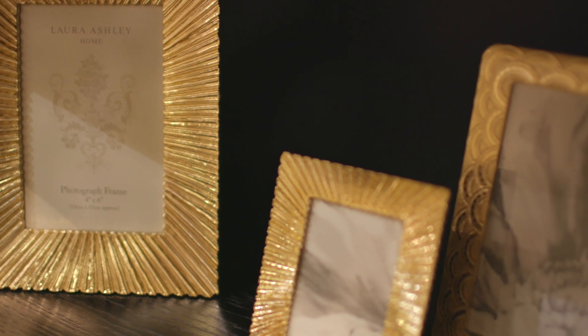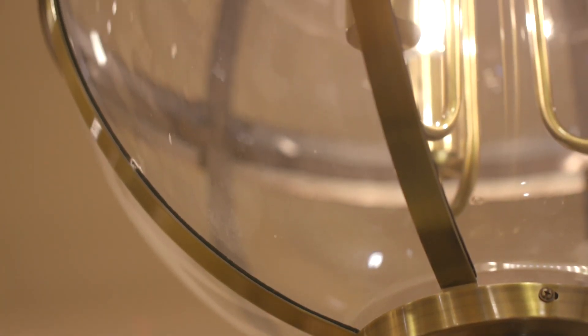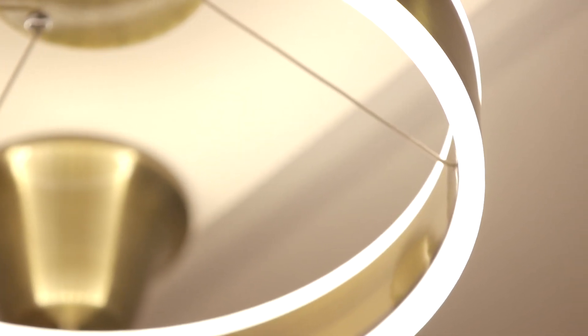Gold can also be found in a selection of photo frames and prints. In lighting, pendants in antique brass and glass create drama. Choose from Nate, Grand Odium, or Atlee — they are perfectly suited for high-ceilinged rooms or hallways.